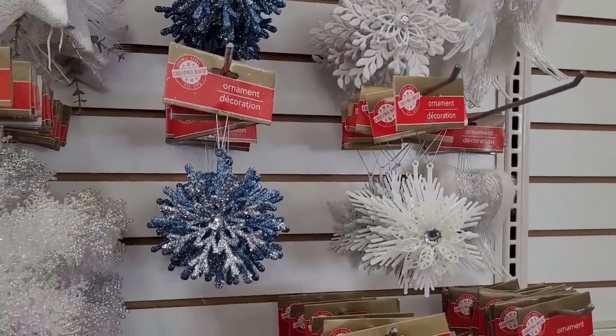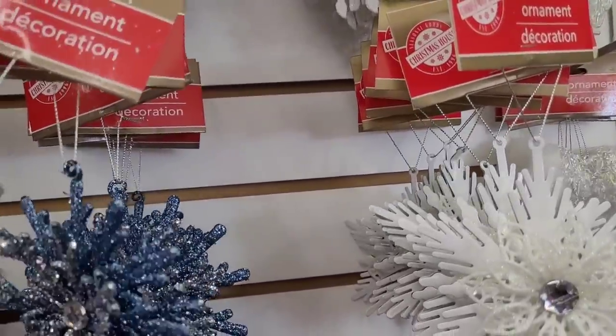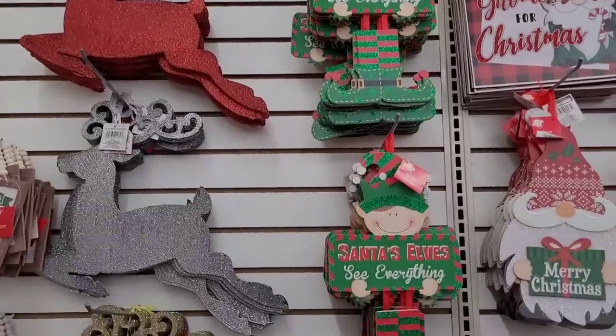Those are nice if you're doing your tree in those colors — that is real nice. All right, let's move on.